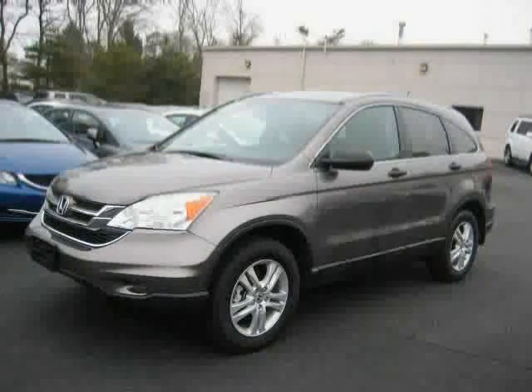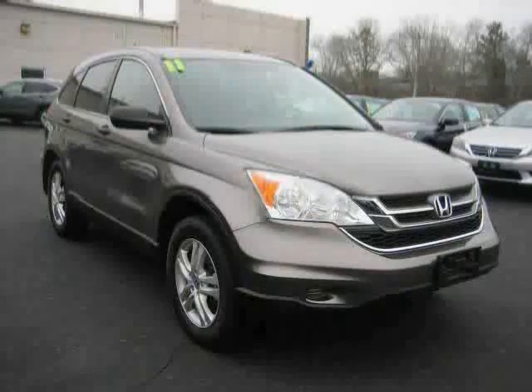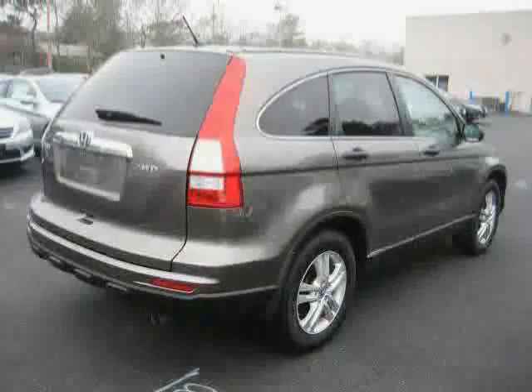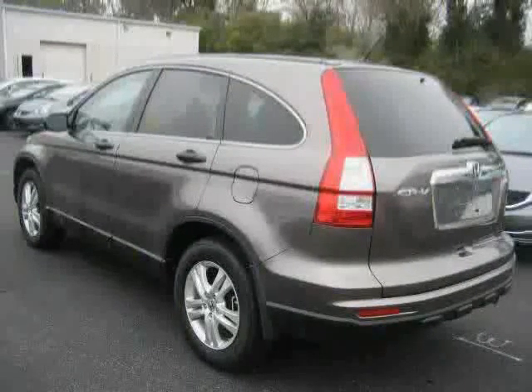This 2011 Honda CR-V is equipped with cloth interior, CD player, cruise control, traction control, driver and passenger side airbag, power door locks, four wheel drive, and anti-lock brakes.